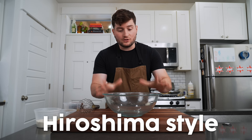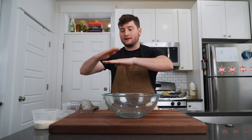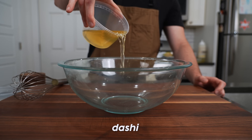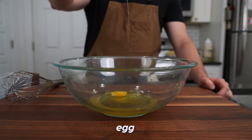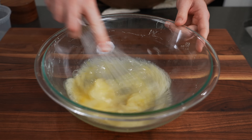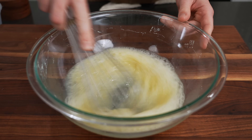In Hiroshima, they do okonomiyaki a little differently. In Osaka you have that whole pancake situation, but this is more of a layered vibe. The batter is a little different — dashi, mirin, an egg, and a pinch of salt. This is definitely more of a crepe batter than a pancake batter, meaning it's very thin.